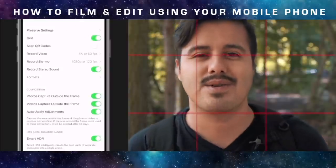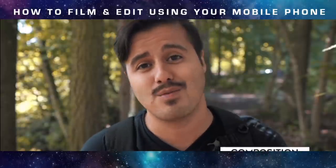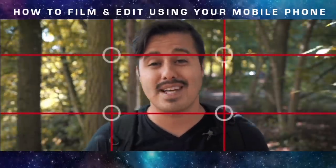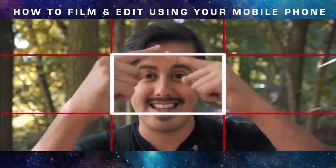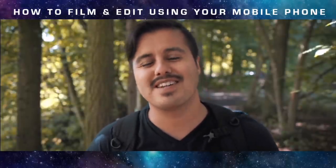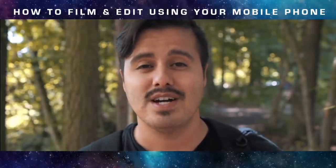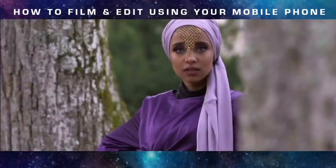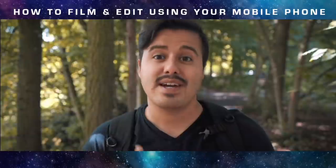Make sure to enable grid lines so you can set your composition correctly. The rule of thirds is one of the basic rules and easiest to get started with — simply enable grid lines and place your subject on one of the four intersection points. Avoid placing your subject dead center too often, as it can make the shot look boring, though it can create a strong composition occasionally. Another important part of composition is having a strong foreground, mid-ground, and background to add a sense of depth into your scene — think of it as layers.